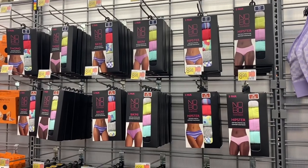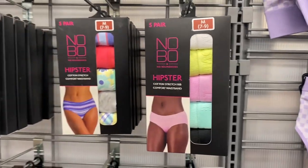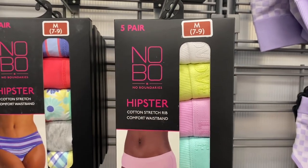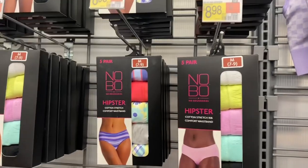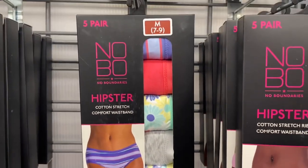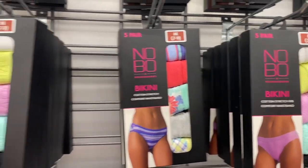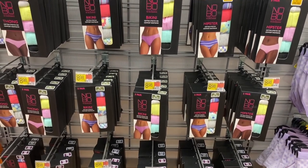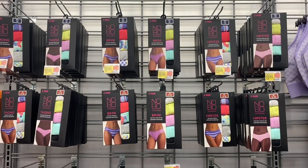No Boundaries now has underwear in boxes — like the other brands do. It's a five-pack rib hipster and one cool one says 'love' on the strap for $8.98. Or you can get the floral one with plaid, stripes, and solid colors, or the plain pastel colors. They come in bikini, hipster, and thong styles, all $8.98.